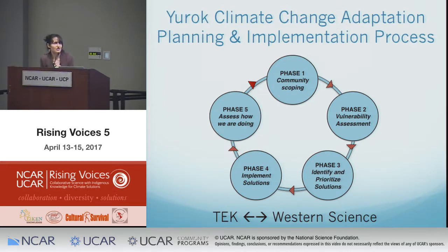The Yurok adaptation planning process can be thought of in five phases: phase one is community scoping; phase two is a vulnerability assessment; phase three is identifying and prioritizing solutions; phase four is implementing solutions; and phase five is assessing how we're doing. Both traditional ecological knowledge and western science play a role in all of these phases.